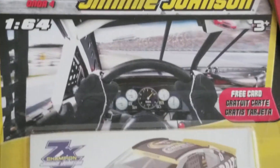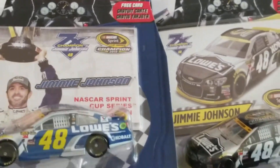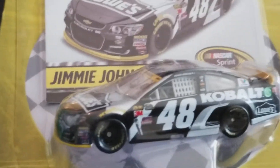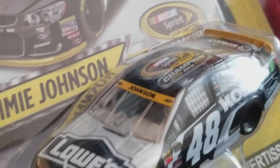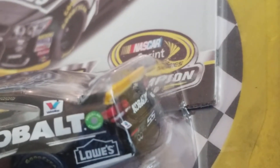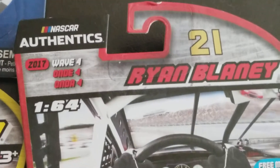Over here we've got Jimmy Johnson, 2017 Wave 4 - free card, seven-time champion, the black one. If you're wondering if it's the same as the Wave 3 car - that one's blue with the champion banner, and this one is black with the champion banner. Watch my Wave 3 2017 video to compare. This one has Cobalt on it and it's black - 2016 Sprint Cup Series Champion, yellow banner, yellow front splitter and spoiler, Lowe's on here. Looking at the rear: Cobalt, Chevy SS.